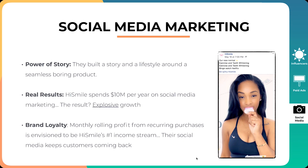The second thing is real results. HiSmile spends $10 million per year on social media marketing — the result is explosive growth. The way they were able to build the brand in such a profitable and fast manner was by tapping into the power of social media marketing with influencer marketing and paid ads. It gives you an idea of the insane potential of paid ads and social media marketing — and that is why if you build an agency, you should be very excited for your clients.